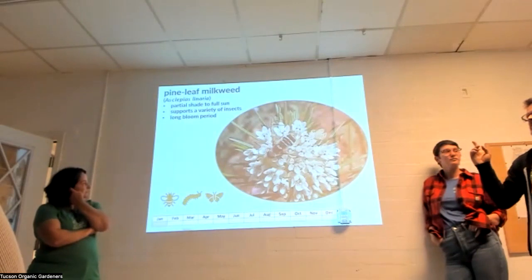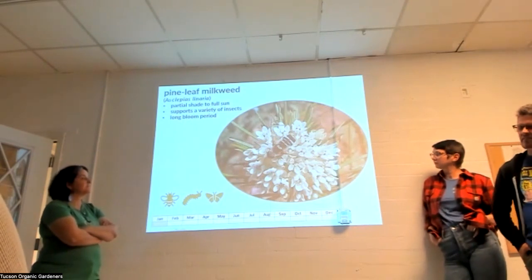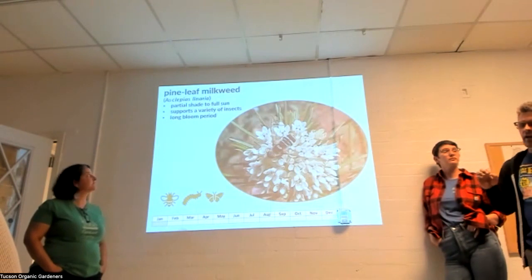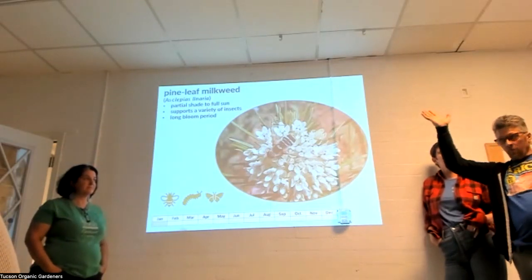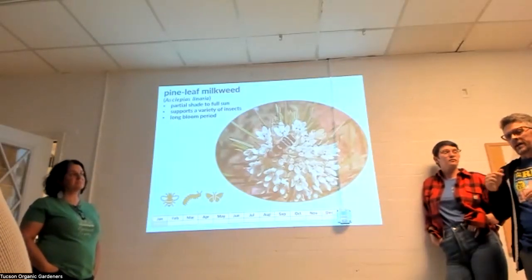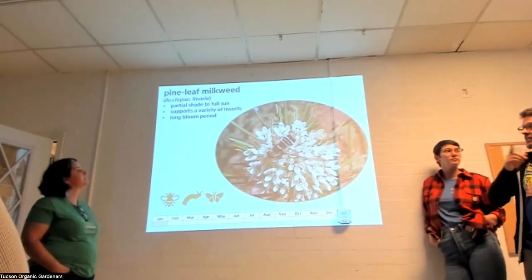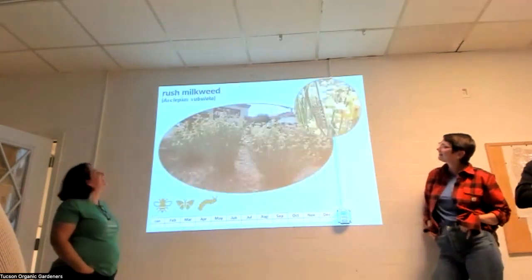Some people say monarchs don't like pine leaf milkweed, but they do — I've seen plants defoliated completely. The reason monarchs favor certain species at certain times depends on where they came from. Monarchs travel in an hourglass pattern: spreading out in the north, funneling through the Southwest, then fanning out in Mexico again. What they were eating before affects what they prefer when they arrive. Arizona milkweed tends to be universally preferred.